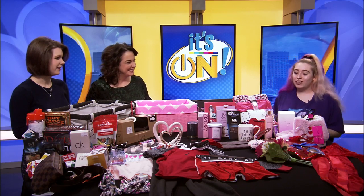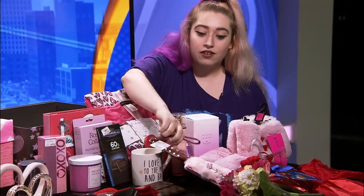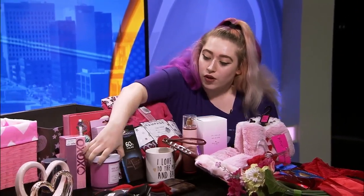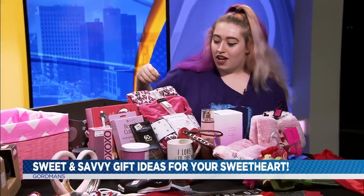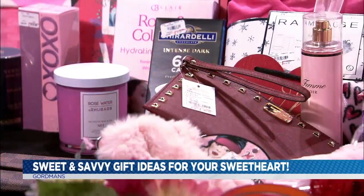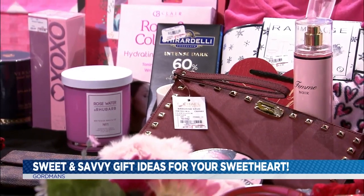For the Mrs., I definitely recommend maybe some of the Michael Kors wallets that we have, or even our rose water candle that we just got in — it smells very nice. You always want to lounge around in some pajamas as well, maybe some little slippers.